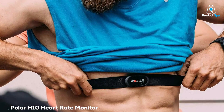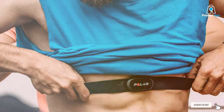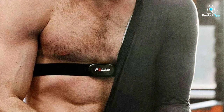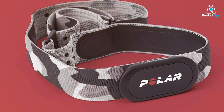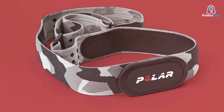Kicking off our list is the Polar H10 heart rate monitor. Polar has been a front runner in the world of heart rate monitors, and the H10 model lives up to the reputation. Design-wise, it's sleek and minimalistic, meaning it won't look bulky on your chest while you're running. The strap is made of a soft textile material, providing that crucial comfort factor, which is super essential when you're in the middle of a long run. I've been using mine for over a year now, and it's still as good as new.